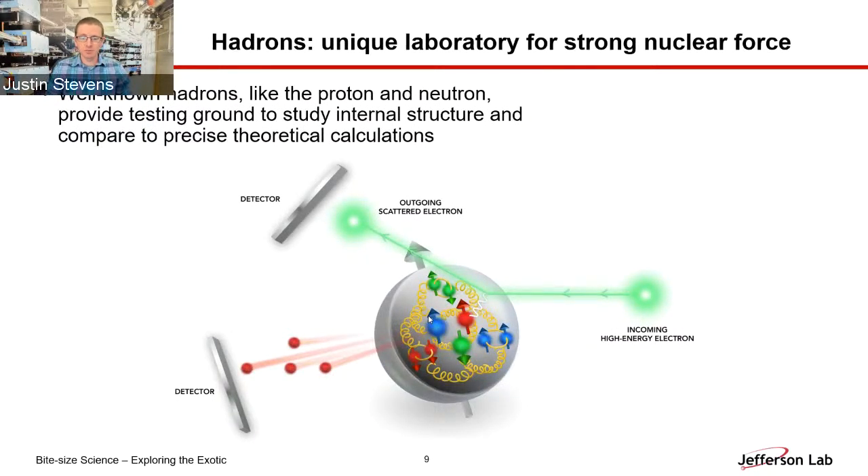To study the strong nuclear force, we need to look at distance scales relevant to the size of the proton, and for that we need high-energy beams of particles like we have at Jefferson Lab. We can start by studying well-known hadrons like the proton and neutron — building a target filled with liquid hydrogen, shooting an incoming beam of high-energy electrons, and measuring the scattered outgoing electrons to understand the internal structure of the proton.